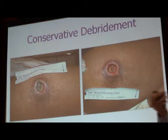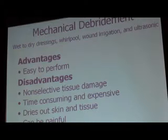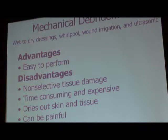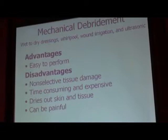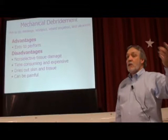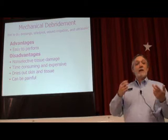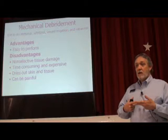Mechanical debridement — this is the only use of wet-to-dry dressings that is considered appropriate, or at least accepted. This is an accepted use of wet-to-dry dressings for mechanical debridement. Going back to the HCPR guidelines, that was the only approved use of wet-to-dry dressing — if you were trying to debride a wound. According to those government guidelines, a wet-to-dry dressing is not a moisture-retentive dressing; it is not moist wound healing. It is only for mechanical debridement.